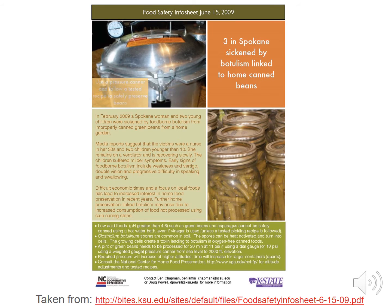A mother and two children younger than 10 became ill with botulism after eating improperly processed home canned green beans. The mom's illness was so severe she required a ventilator to breathe for months. These green beans were processed using outdated and unsafe processing times.